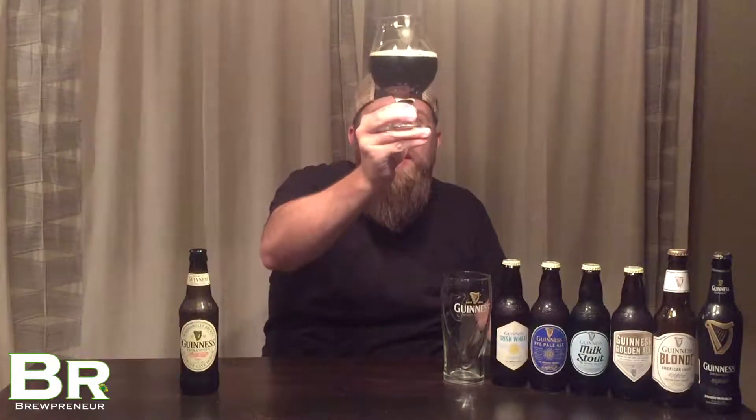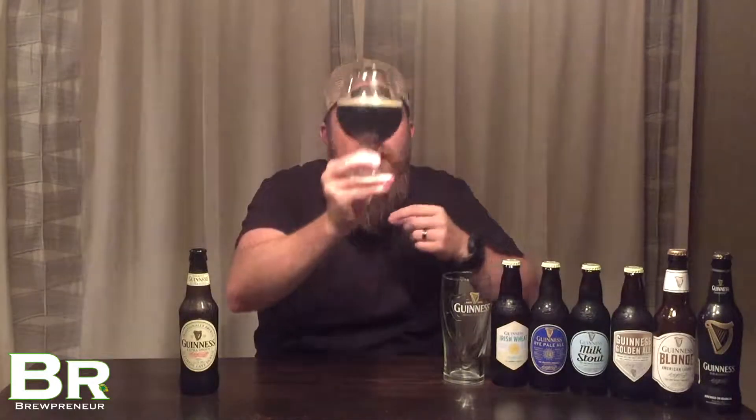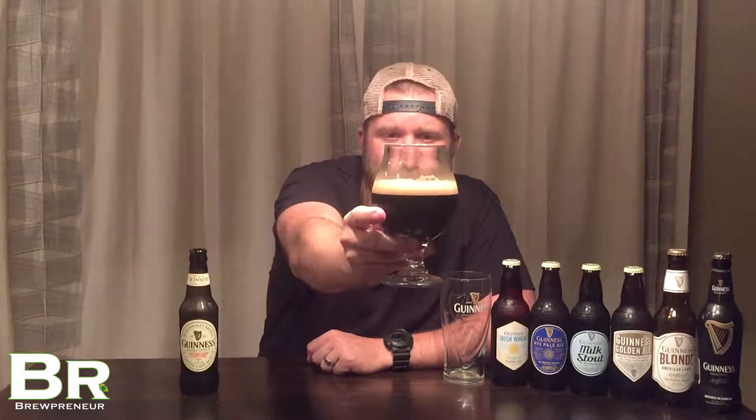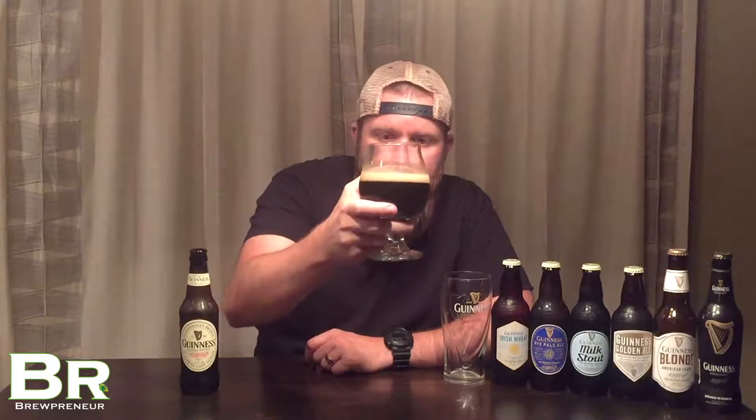I don't get any type of lightness in this until I get to the very top of the glass and I'm looking at it in the light. Very, very dark beer — black, opaque, really black as night. Stout as they come, for sure. There's a tan type head there, definitely not as creamy as Draft, but definitely a good looking tan head. A black beer, a stout as it should be.